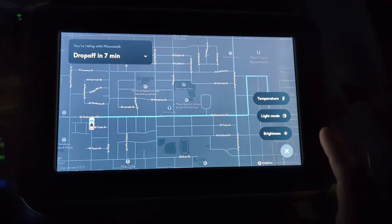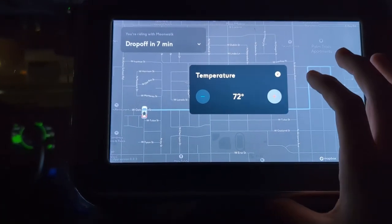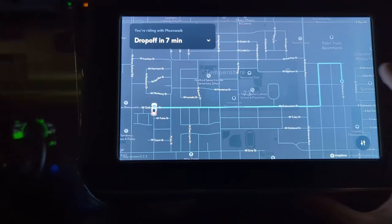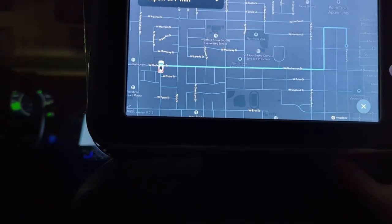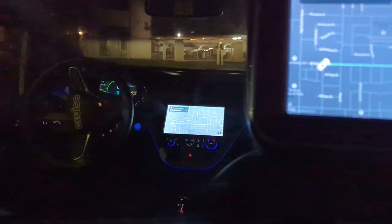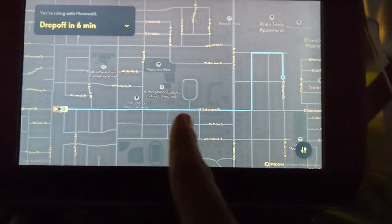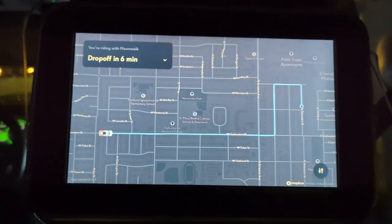I'm going to check out the temperature — I'm going to make it 73. And then brightness, I'm going to turn it down. Well, that's nice. I think it's on an individual basis as well.